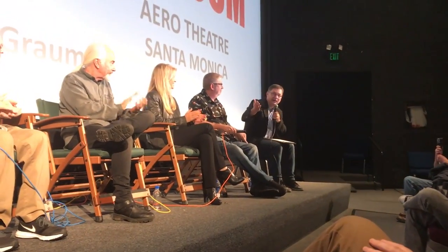My name is Ray Morton. I'm the author of King Kong: The History of a Movie Icon, which covered this film and all the other King Kong films. I'd like to introduce everybody who's up on the panel here tonight.